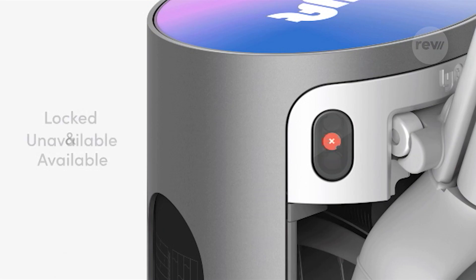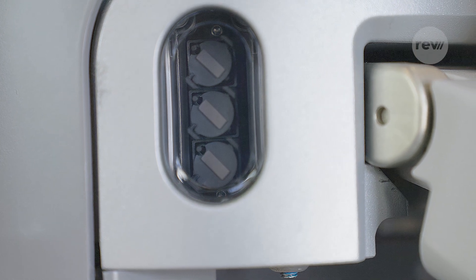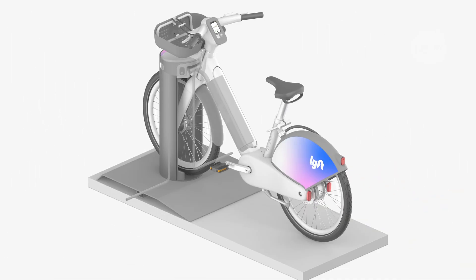This is our flip dot display. We've got three dots, so we can display a few different states. These are cool because they don't draw any power except when we flip them, so 99% of the time it's a zero power draw display.